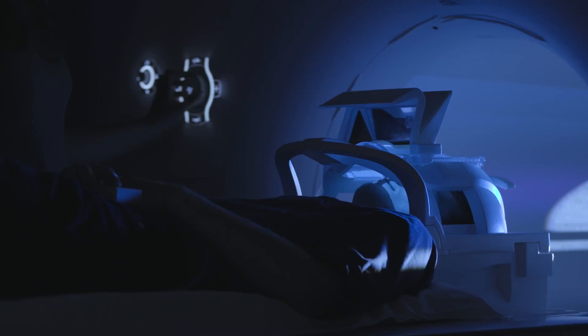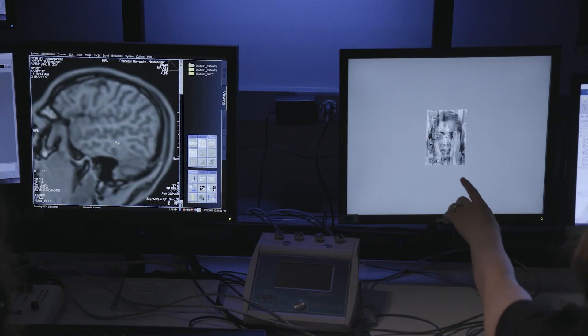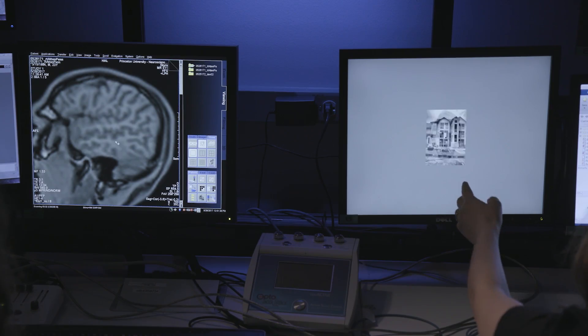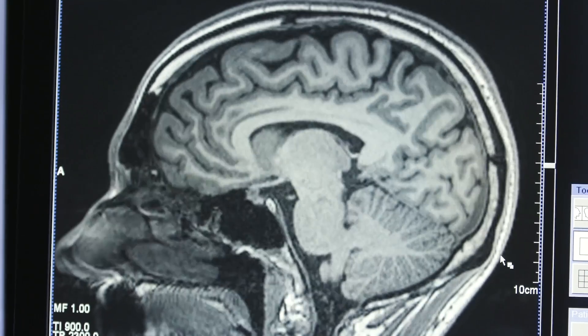We put people inside MRI machines, record their brain activity, and figure out what they're paying attention to based on the patterns of activity in their brain. So if they're supposed to be paying attention to somebody's face, for example, and we detect that they're starting to lose focus, what we'll actually do is fade the face out of the screen, showing them the consequences of what's happening in their brain.